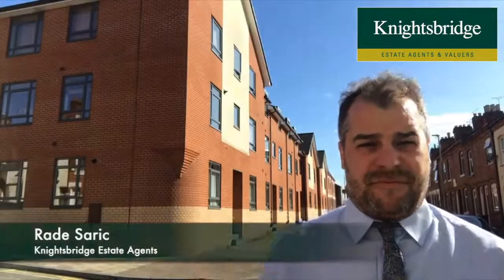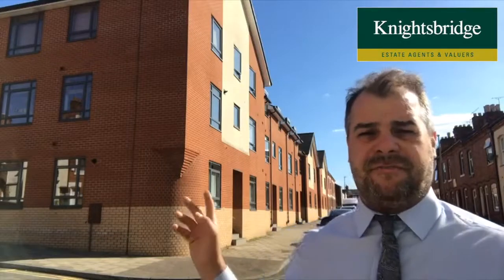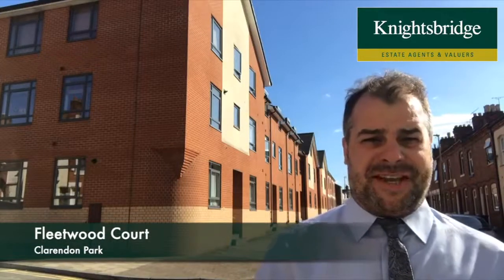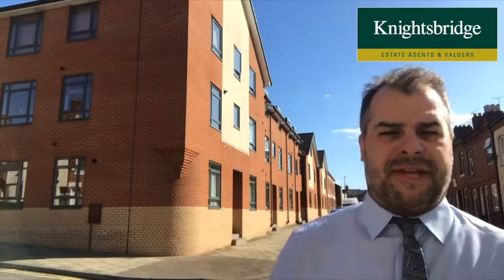Hi there, good afternoon. It's Rade from Knightsbridge Estate Agency in Clarendon Park. Today I'm on Fleetwood Road, just in front of Fleetwood Court, to let you know about number two Fleetwood Court, which is a first floor, two-bedroom apartment built in this purpose-built complex.